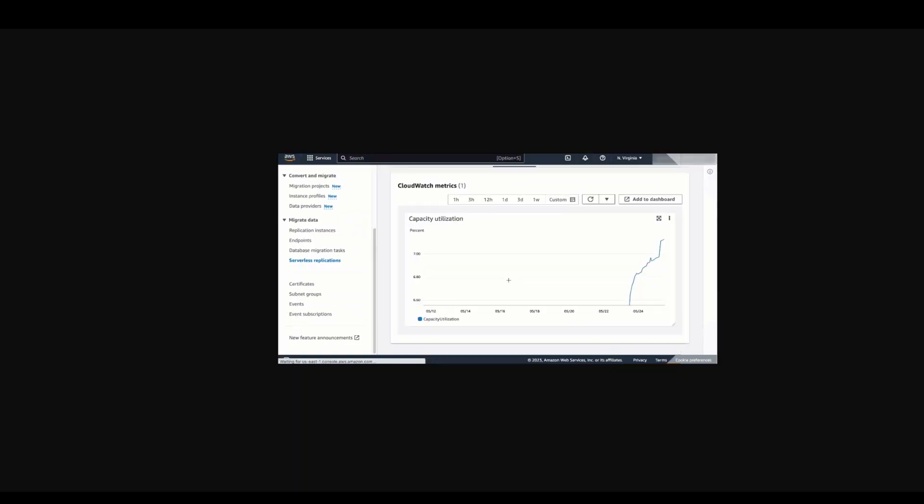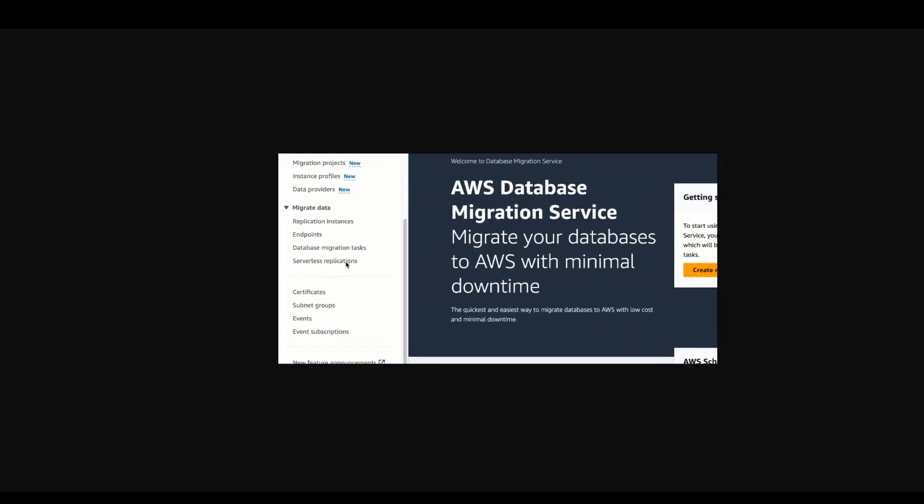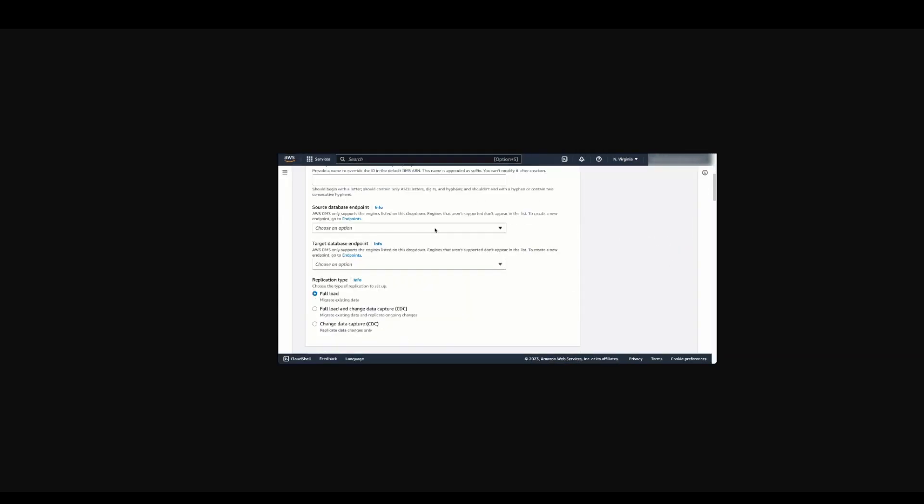With a vast amount of data being created today, organizations are moving to the cloud to take advantage of security, reliability, and performance of fully managed database services. To facilitate database and analytics migration, you can use AWS DMS, which was launched in 2016.